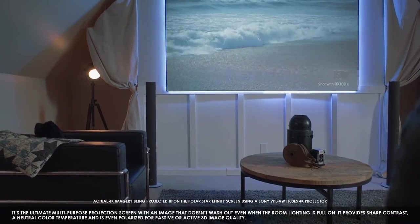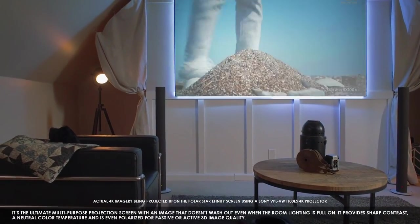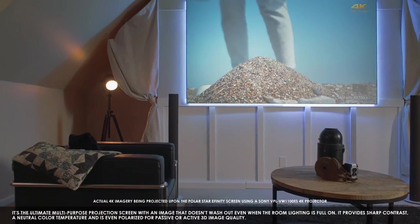It provides sharp contrast, a neutral color temperature, and is even polarized for passive or active 3D image quality.